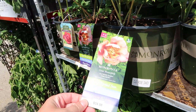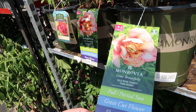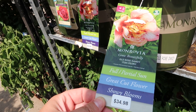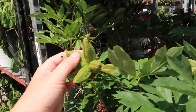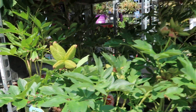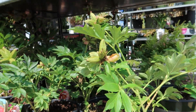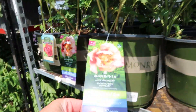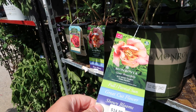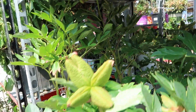Over here we have some gorgeous peonies — Old Rose Dandy, an itoh peony. Lots of seed — wow, that's one heck of a seed head on it! I've never seen a peony do that. It's $35 so it'd be half off, roughly $17. I usually just buy the bulbs early in the year.